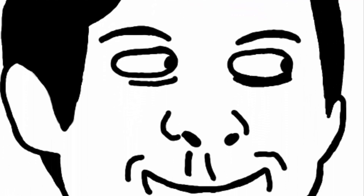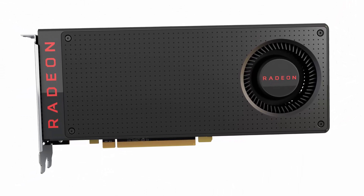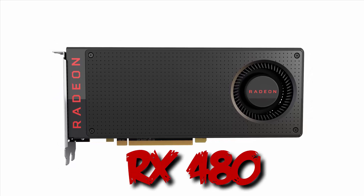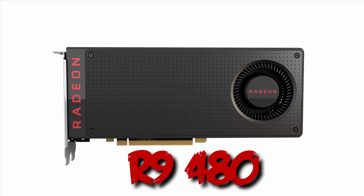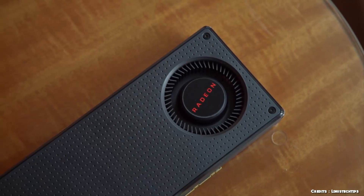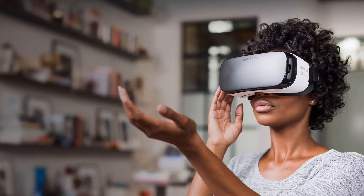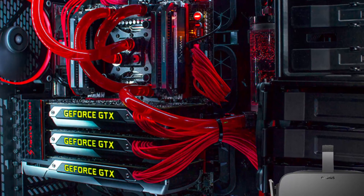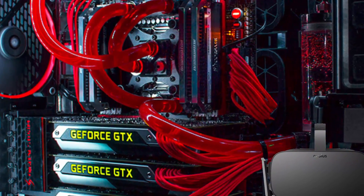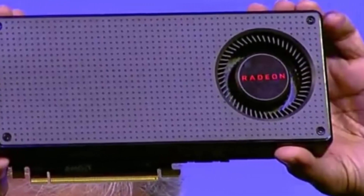But AMD was also having a watch on this, and later they unveiled the first Polaris 10 architecture GPU — the RX 480. Now, I don't really know if it's an R9 480 or 480X or an RX 480, but here it is. The thing is it's said to be ready for VR gaming, and that's ridiculous. We all know that Oculus recommends at least the GTX 970 or 980 for a smooth VR experience, and this thing is delivering it.